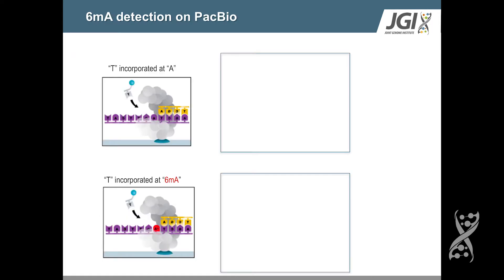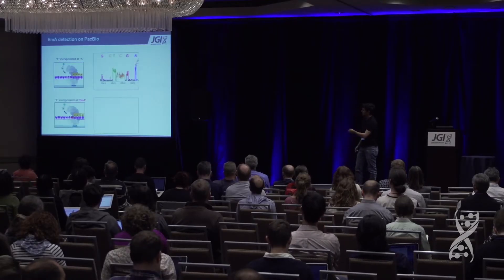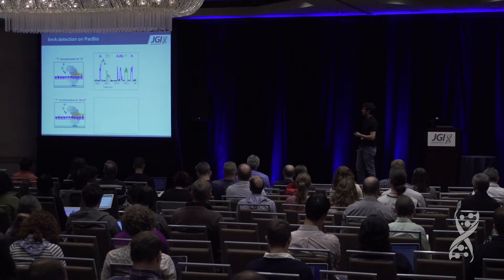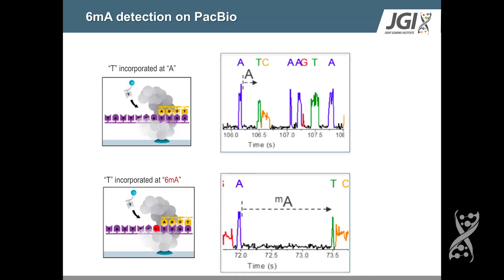We did this using PacBio sequencing, which has the wonderful ability to generate high-quality genome assemblies, but also — just by the nature of the way it sequences DNA — to capture epigenomic information. PacBio has a polymerase that reads your template strand, and as it moves along from base to base, it has fairly consistent timing between incorporation of one nucleotide and moving on to the next base, except when you have a methylation mark at a particular nucleotide, which leads to a much more substantial delay in incorporation before the polymerase can move on.